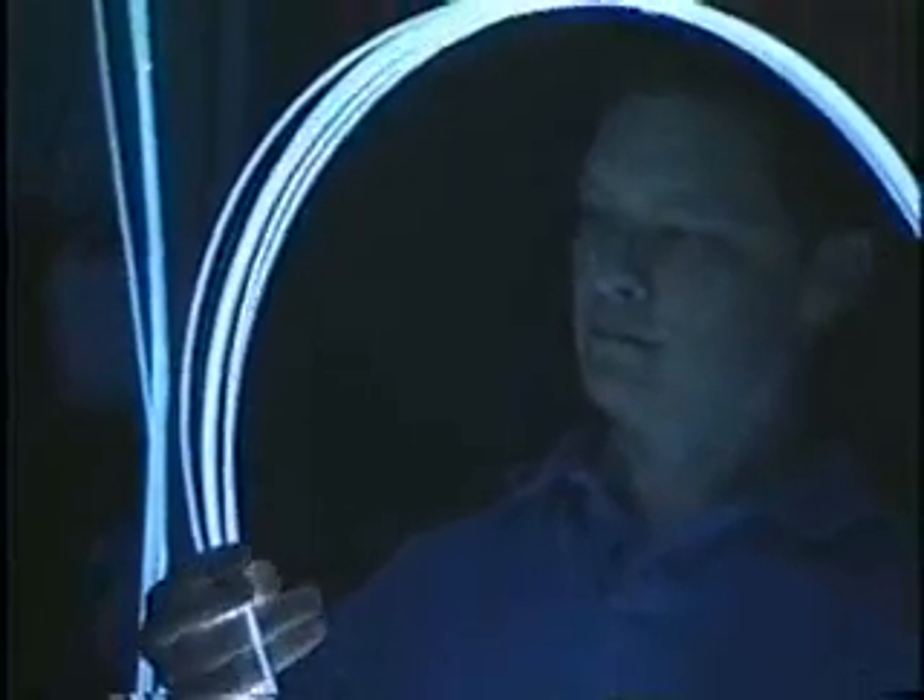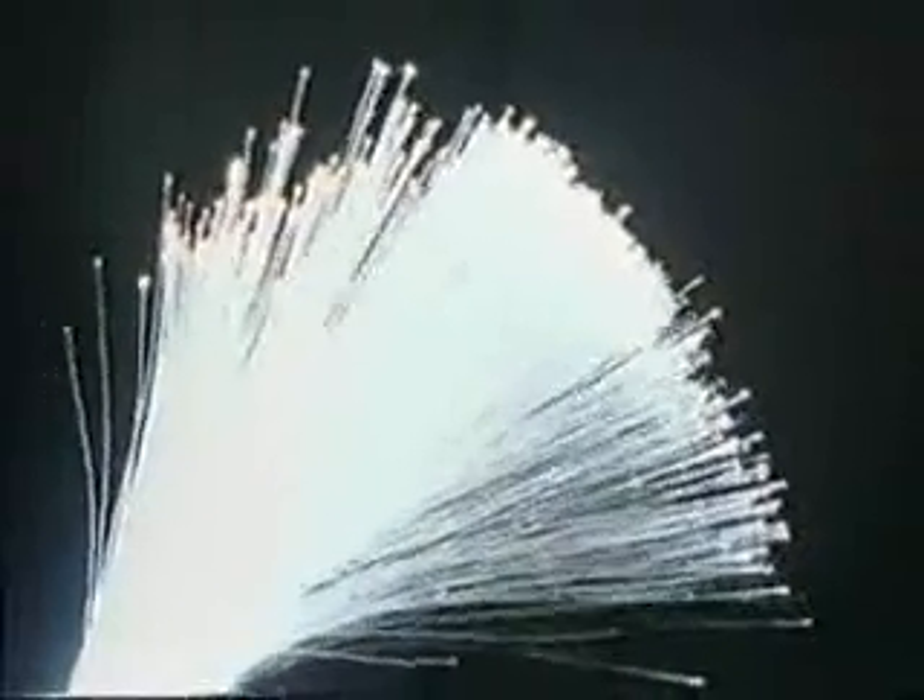To give you an idea of how much light is emitted by these optical fibers, just two of these fibers produce enough light to be equivalent to a 60-watt light bulb, and there are 127 of those optical fibers in our bundle.